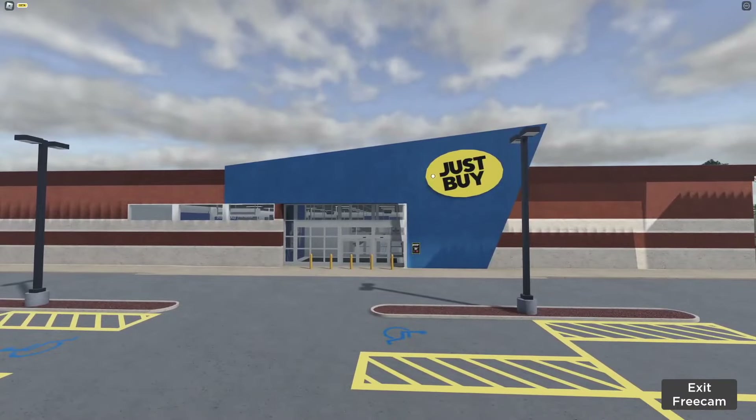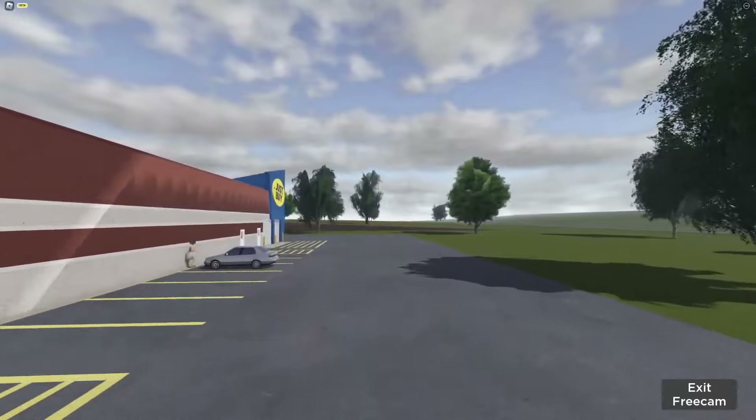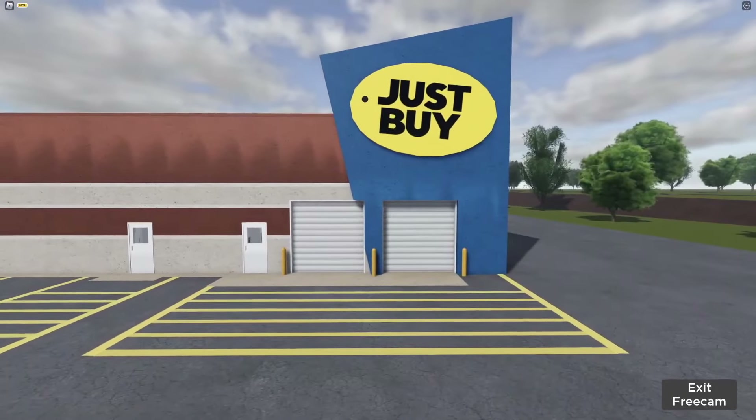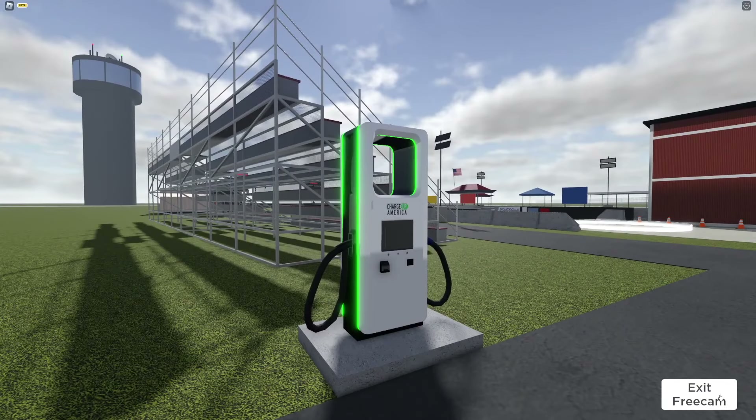Most people know about the Just Buy remodel, but even less people know about this parking lot extension it got by the side. But really, secret number five is these two garage doors, which lead into a miniature suspension shop.